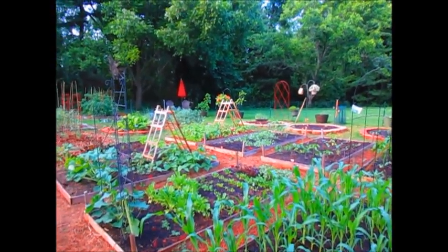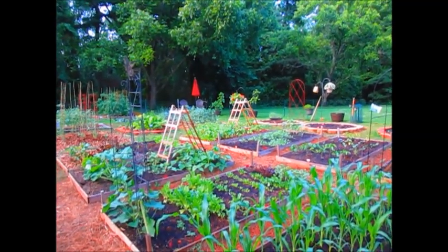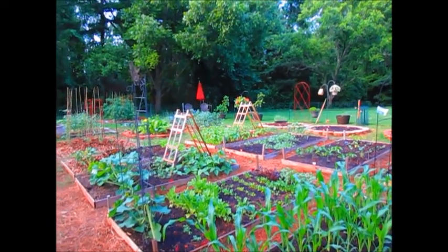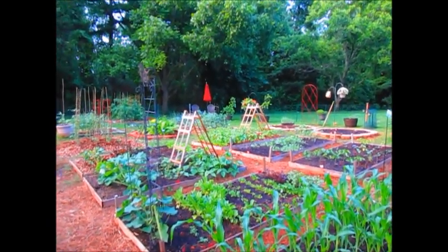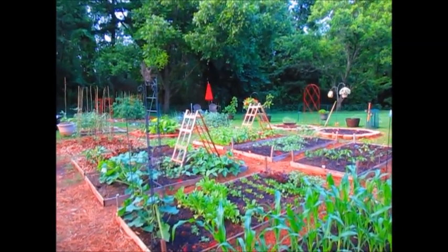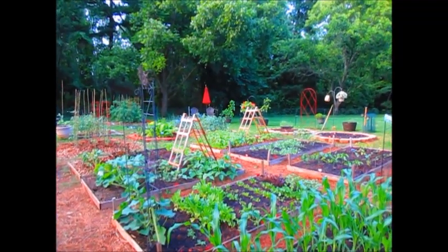This is where I come every day to get away, do a little weeding, plant some seeds. Gardening is so therapeutic. I want to thank everyone for being subscribers — I love your comments and your suggestions. If you're new to my channel, hit that subscribe button and come along with me on my organic garden journey. Thank you so much!